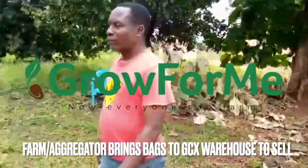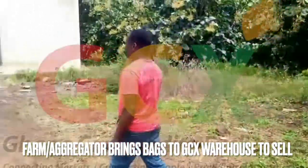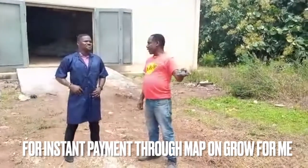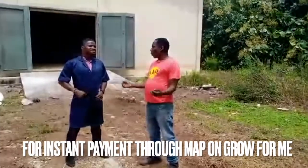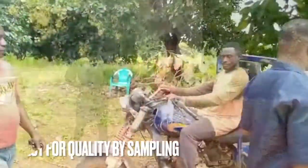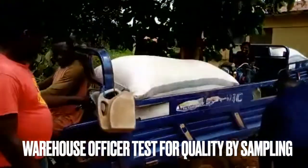An aggregator or farmer is ready to sell his commodities to Grow4Me through the Ghana Commercial Exchange Warehouse for instant payment on the micro aggregator platform. After informing the warehouse of his goods available, the warehouse officer proceeds to test his commodities.